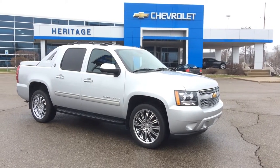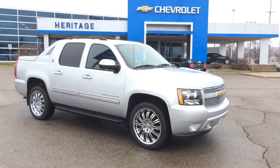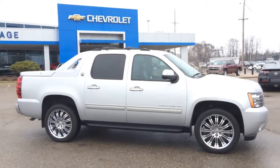Hello, this is Paul Reiber coming to you from Heritage Chevrolet in Battle Creek, Michigan. We're looking at a beautiful 2013 Chevy Avalanche, Black Diamond Edition LT with leather interior.